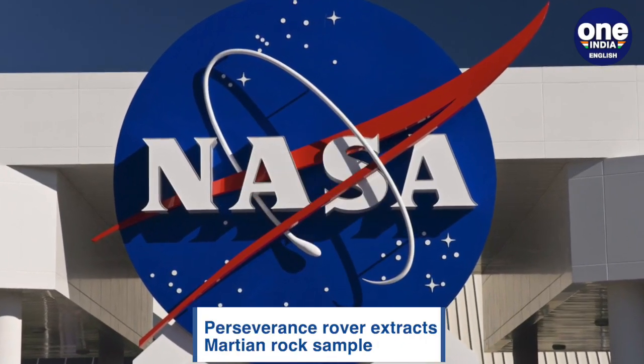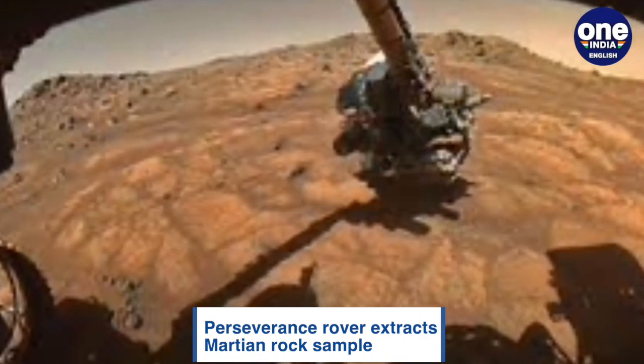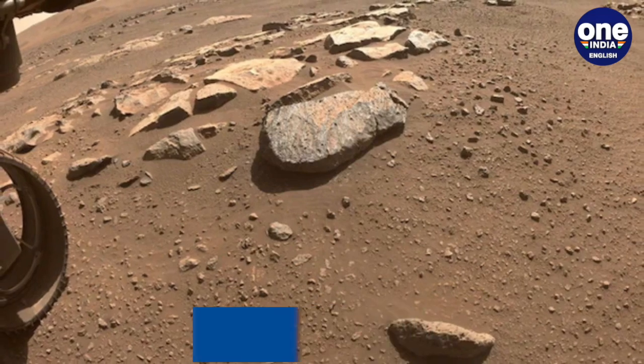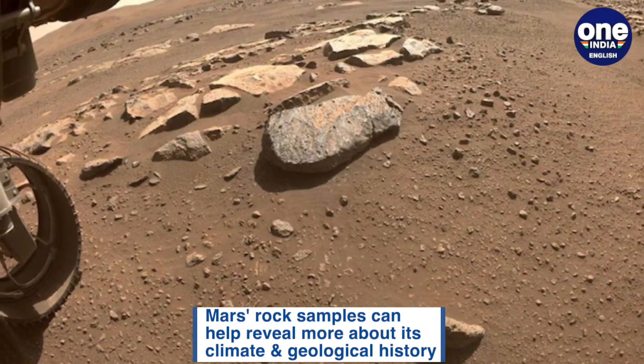According to NASA, the Perseverance rover has successfully extracted a Mars rock sample. On Wednesday, the NASA rover exploring Mars submitted data capturing its successful attempt. The initial images showed an intact sample in the collection tube after coring.